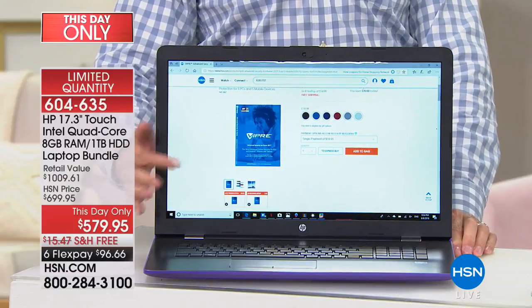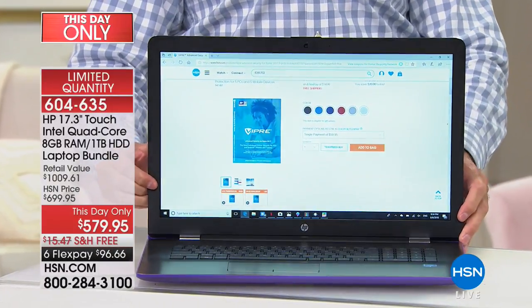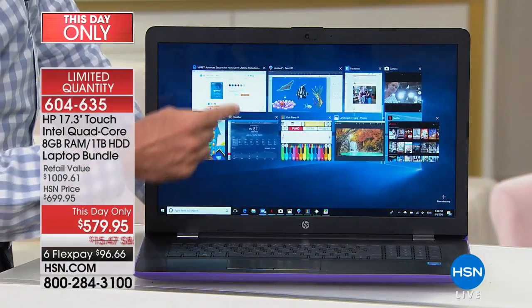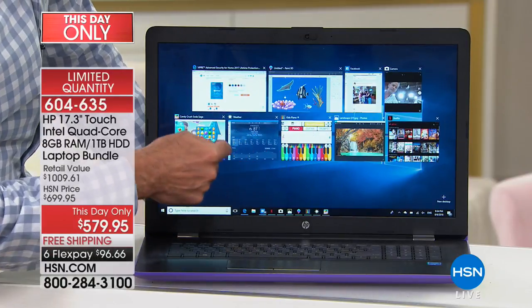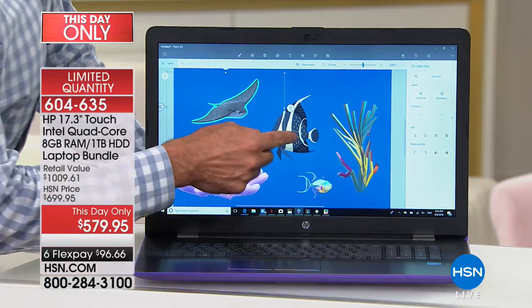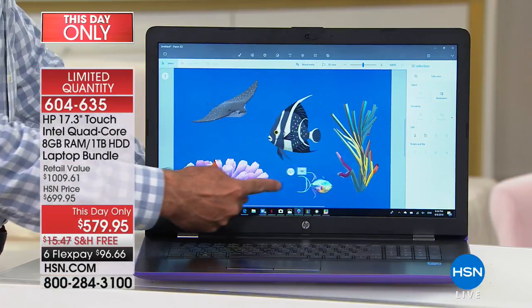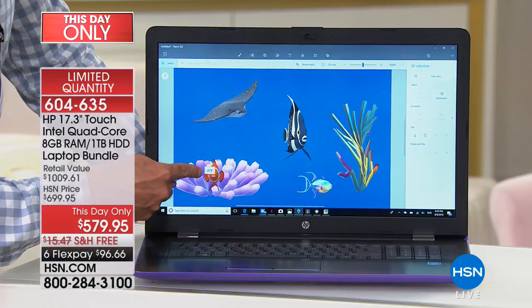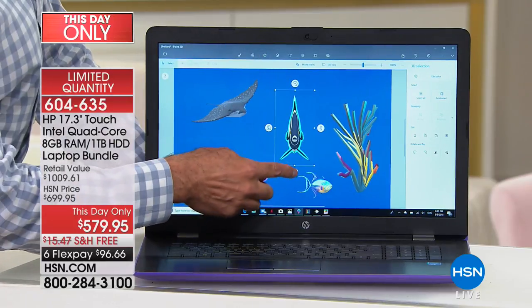There's a DVD player in here. But I think more than anything it's this screen size plus the fact that this is a touch screen that makes such a difference. Look — I'm running one, two, three, four, five, six, seven, eight, nine programs all at one time. The computer's not pausing, not waiting, not hesitating. I'm doing three-dimensional editing and creating on this really cool program called Paint 3D, which is actually built into the computer.